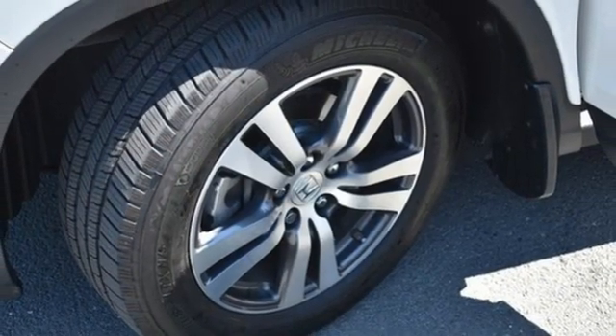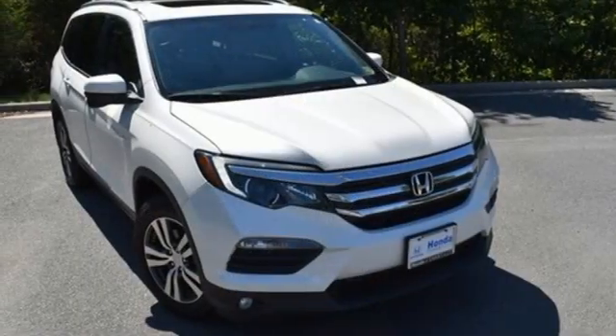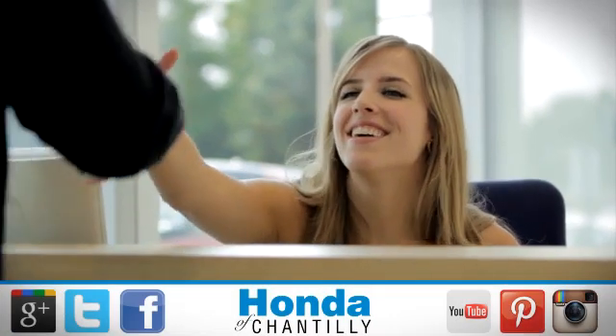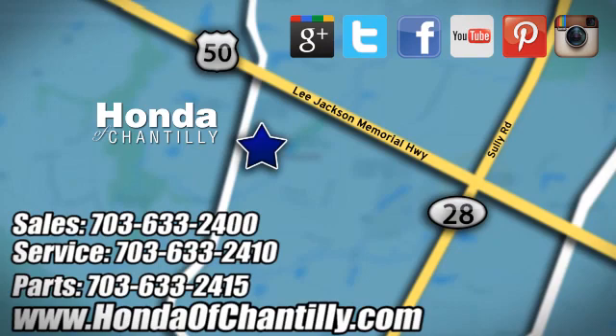Honda's created some of the most admired vehicles on the planet. There's even more to see in person. Take it for a test drive today. Honda of Chantilly — we're conveniently located just south of Dulles Airport at 4175 Stonecroft Boulevard in Chantilly.